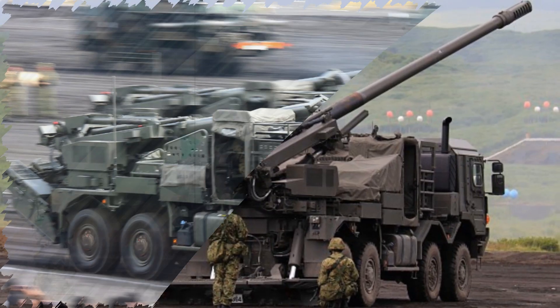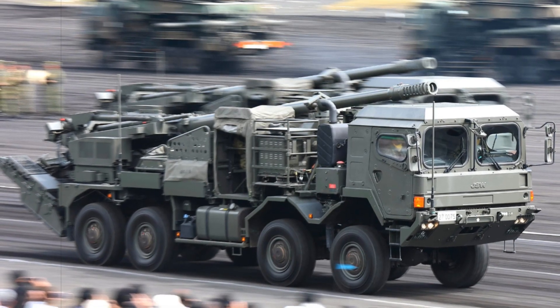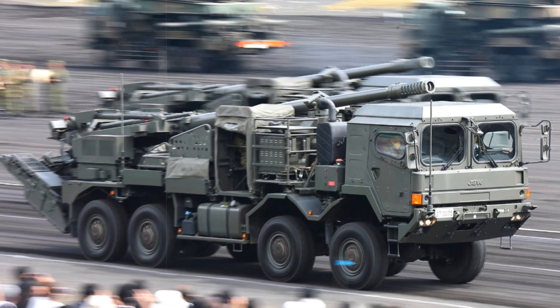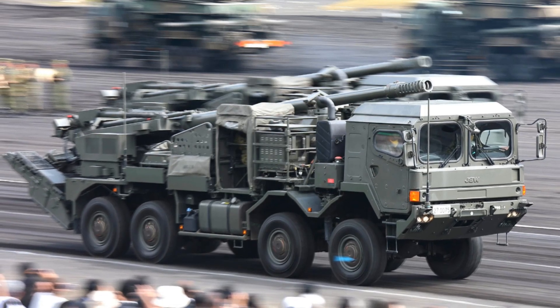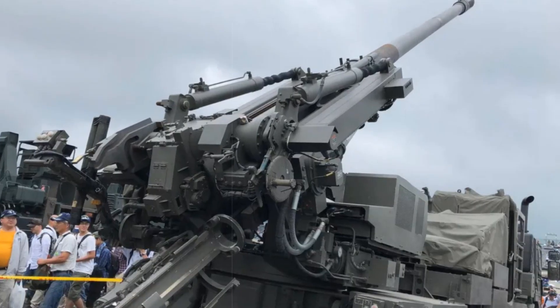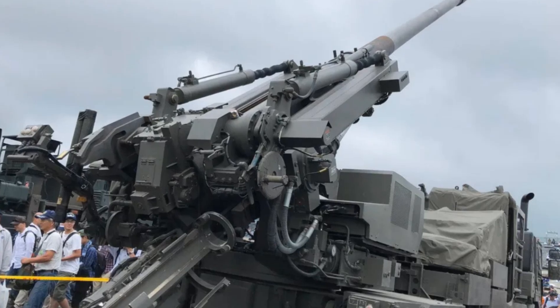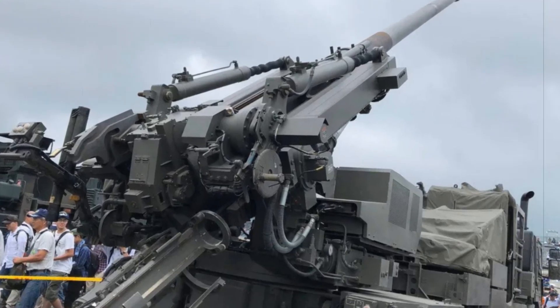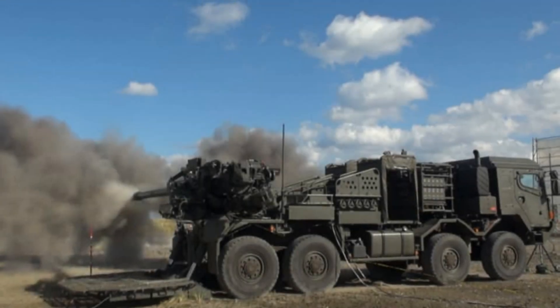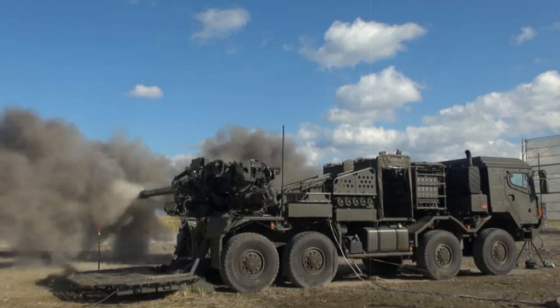Japan's defense planners have committed to acquiring over 300 of these systems, aiming to completely phase out the older FH-70 towed artillery pieces. This modernization effort is accompanied by a structural reorganization of the Japanese Ground Self-Defense Forces artillery units. The traditional brigade and division-based artillery batteries are being dissolved in favor of creating independent regional artillery formations equipped with modern firepower and enhanced mobility.